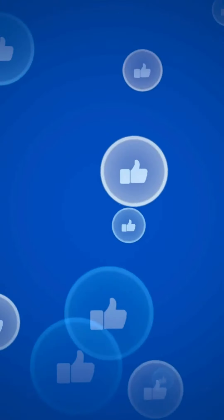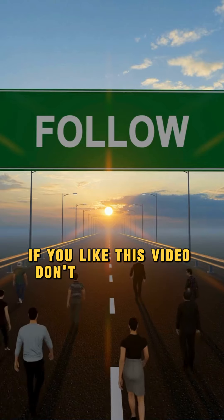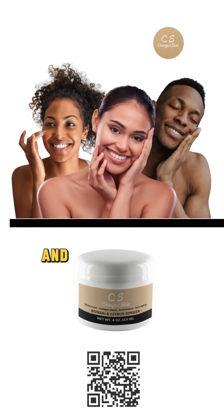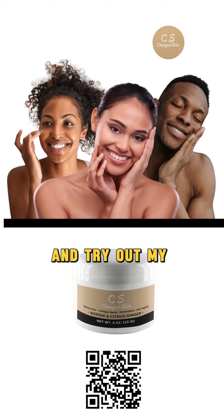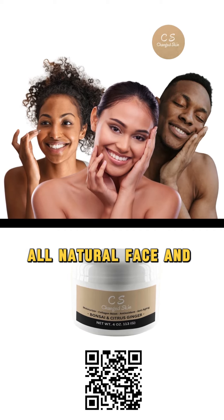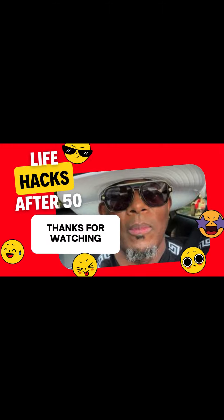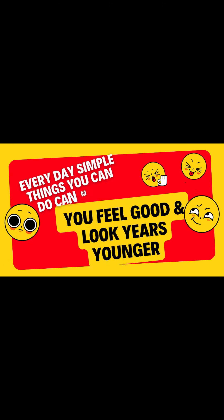If you like this video, don't forget to like, follow, and share for more tips, and visit ChangedSkin.com and try out my handmade all-natural face and body moisturizer. Trust me, you'll be glad you did. Thank you.